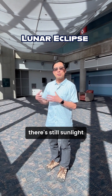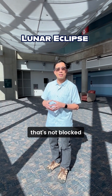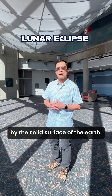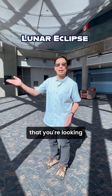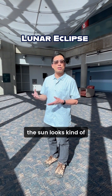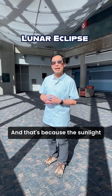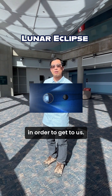What happens is there's still sunlight streaming through the Earth's atmosphere — the part of the atmosphere that's not blocked by the solid surface of the Earth. Just the same way that when you're looking at the setting sun towards the west, the sun looks kind of orangeish or reddish, because the sunlight has to pass through a lot of the atmosphere in order to get to us.